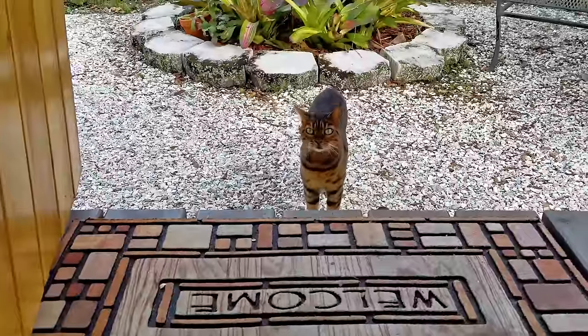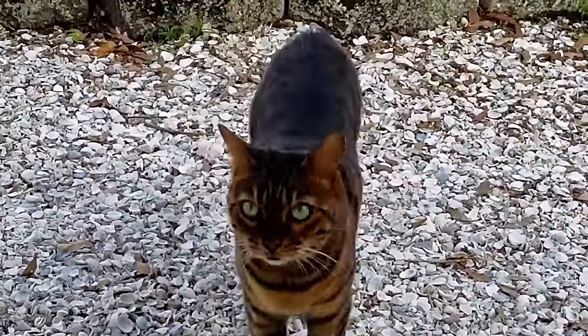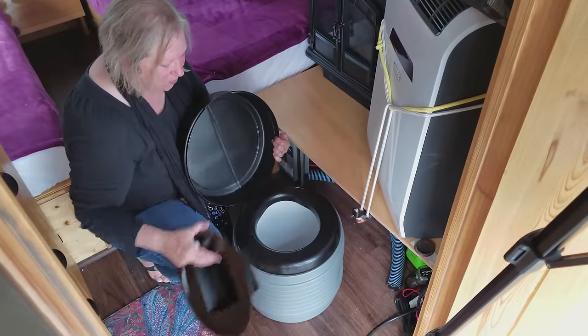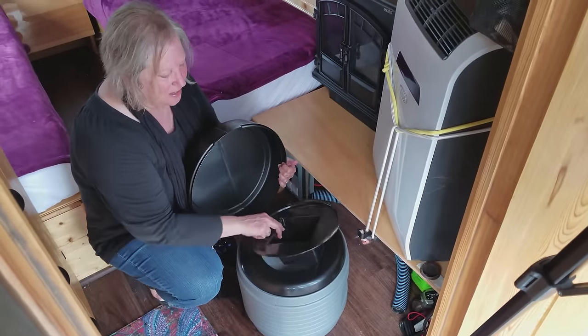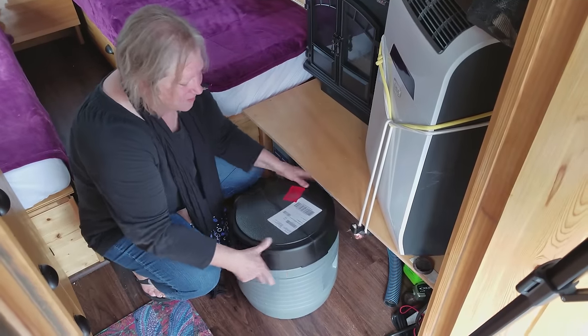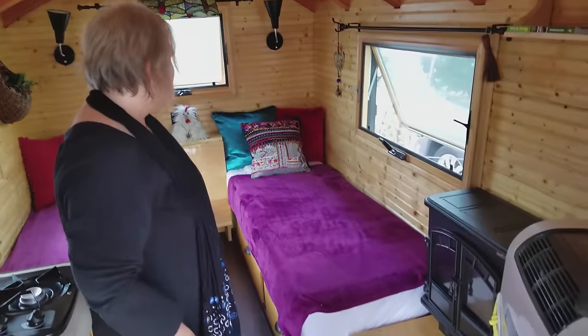For nighttime, for those of us that do need to have a potty at night and don't want to walk all the way to the shower room, this is a porta potty. In the daytime I'll move it out, but at night it'll be here for emergency uses.